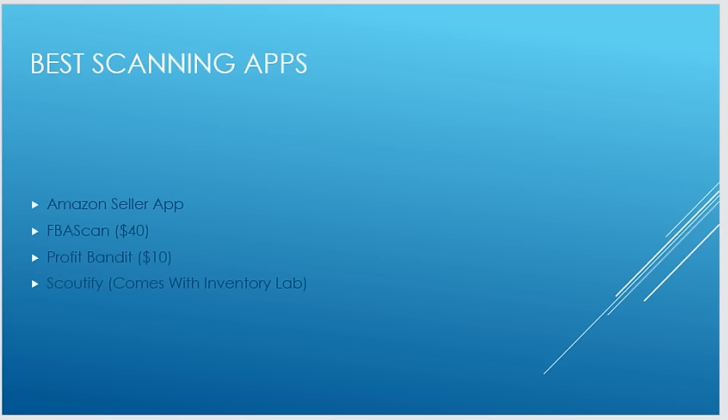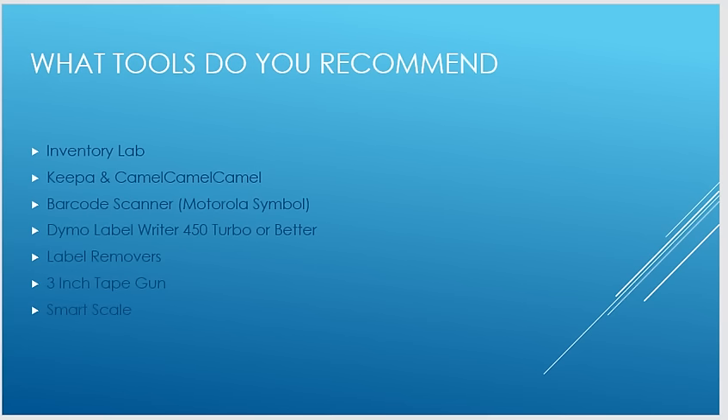The second best scanning app in my opinion is FBA Scan, which costs $40 a month. It has a database you can download straight to your phone so results are instantaneous — you scan a barcode and before you blink, you'll have the result. Profit Bandit is another good one at $10 a month. The last one I'd recommend is Scoutify, which comes free with your Inventory Lab account.